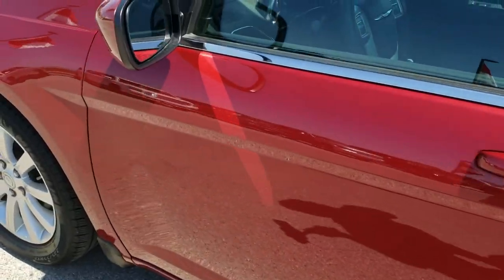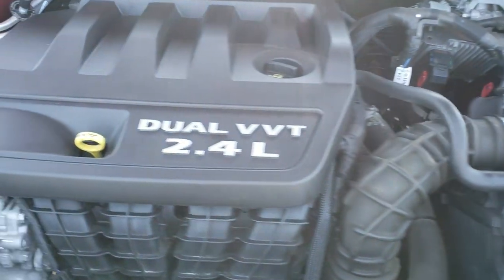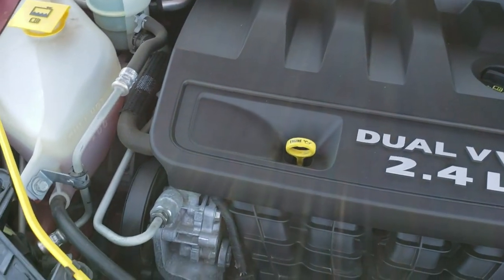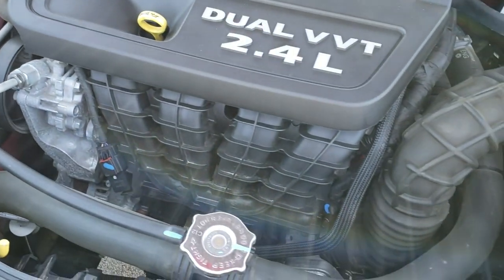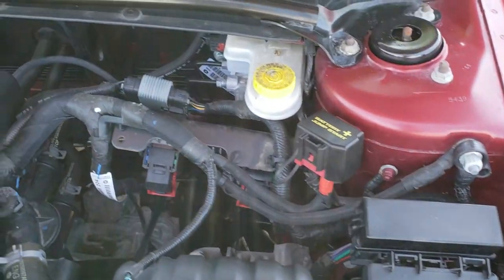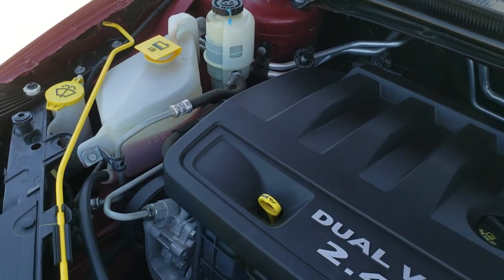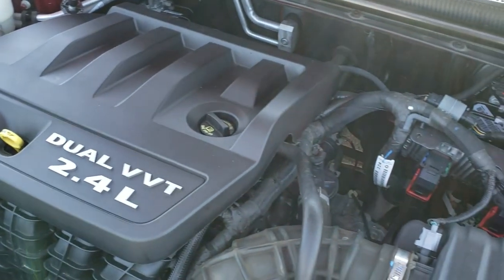Very, very clean car inside and out — I'd highly recommend it from a quality and condition standpoint. Under the hood we have the 2.4 liter four cylinder motor. Engine bay is very clean and runs very smooth. This car has been fully safetied and inspected by our service shop, with a fresh oil and filter change and all fluids checked and topped off. This car is always serviced here locally and came in on trade.